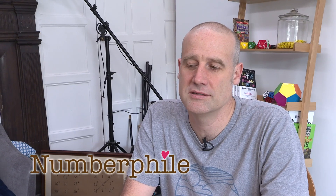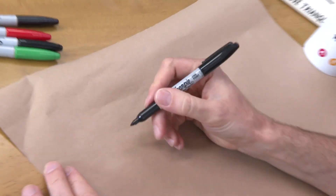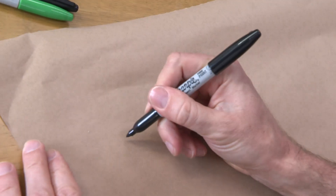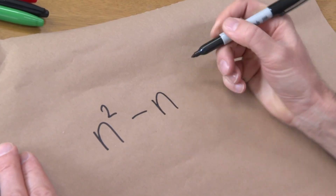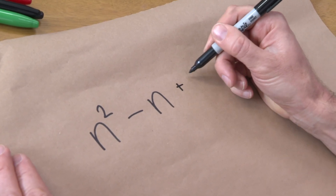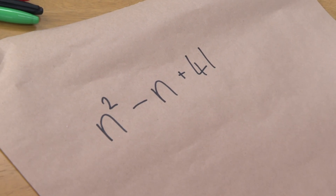I'd like to try and give you an insight into the journey of doing mathematics. I'll start with a reasonably famous equation. Euler came up with this — it's a wonderful equation that generates primes. So if you put in some number n, square n, subtract n from that, and then add 41, you always get a prime number.